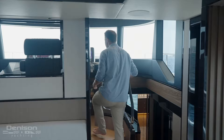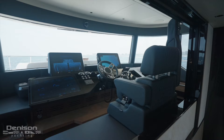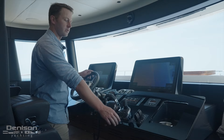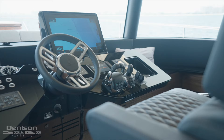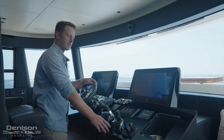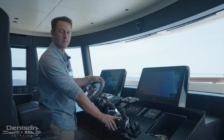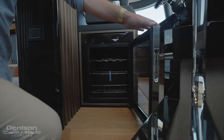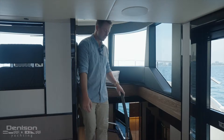Coming up to the main helm station — just like the upper helm on the flybridge — you have your throttle controls, joystick controls, thrusters, and a Volvo touchscreen to monitor the engines. On the joystick you also have your skyhook control to hold position without dropping the anchor. One feature built in from the factory — not standard on all models — is this extra wine fridge, great for easy access without going down below to the stew area.